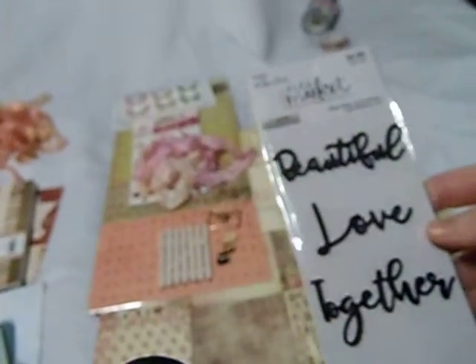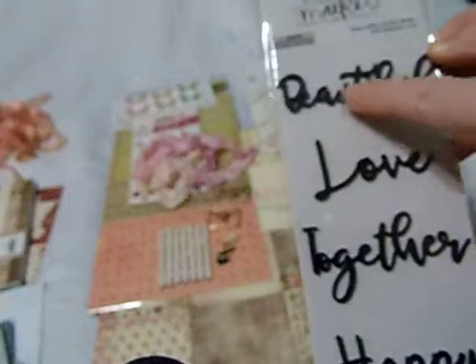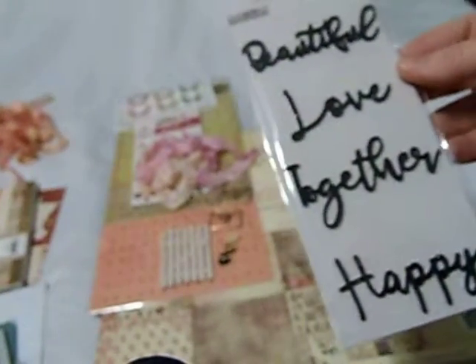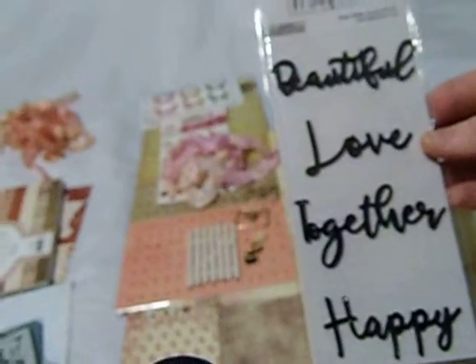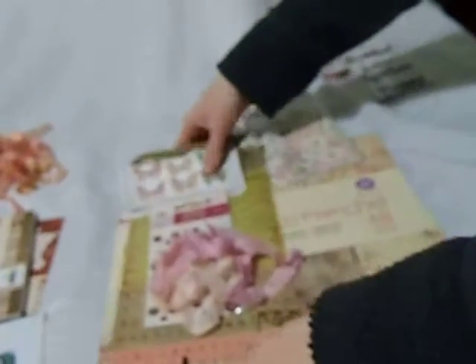And then also I have a pack of these black plastic glittered words — they're self-adhesive. This one says beautiful, love, together, happy. So I'll just cut a random one out whenever you buy your kit. And if there's a certain word you want, let me know — I'll also put a picture of this in the listing. So if there's a certain word you'd rather have, maybe together or love, let me know and I can put that in there for you. And that is the Tales of You and Me kit.